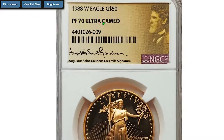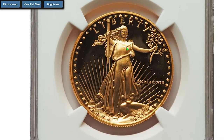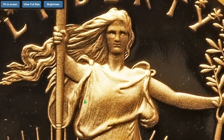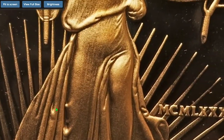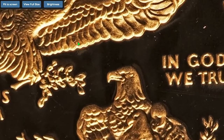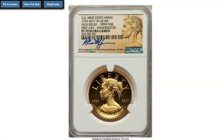Each uncirculated Gold Buffalo contains one ounce of 0.9999 pure 24-karat gold. This is a 1988 W $50 one-ounce Gold Eagle, graded PR70 Ultra Cameo by NGC. The NGC holder bears a facsimile signature of an outstanding American sculptor of the Beaux-Arts generation who designed the coin. This specimen is just perfect with no distraction at all, displaying very deep contrast between the device and the fields. It sold on October 10th, 2022 for $2,340 at Heritage Auctions.